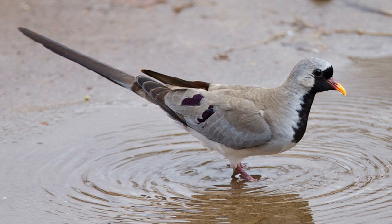The Namaqua dove is a tiny sparrow-sized pigeon, typically 22 cm in length with a 28–33 cm wingspan, and weighing 40 g.